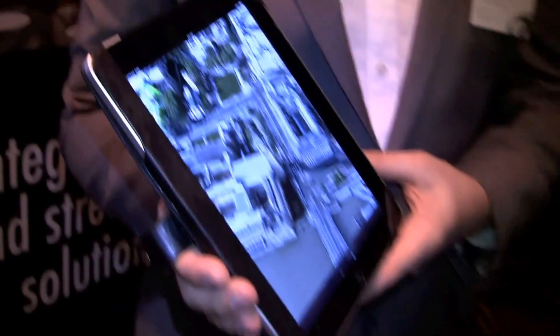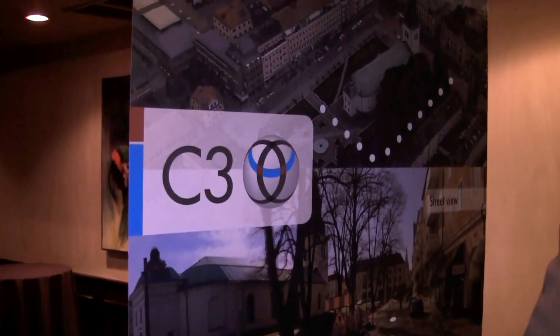Hi guys, it's Sascha for networknews.com. We are over here at the Lunch of Piero's event at CES 2011 in Las Vegas, and I just stumbled upon the company C3. Ludwig Amgat is showing us their photorealistic map — it looks a little bit like Google Maps on steroids. Can you just tell us a little bit about the different platforms and what you're doing with it?